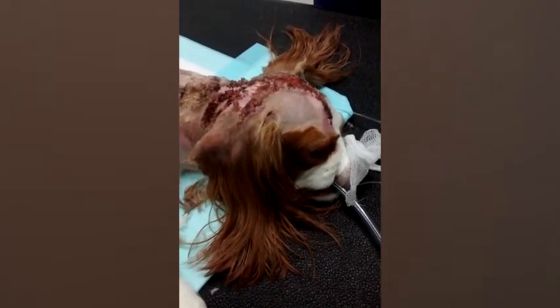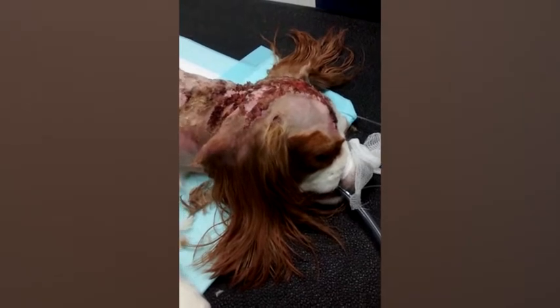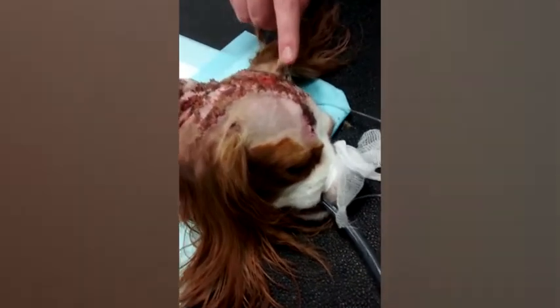The vet will now just explain the areas of the body that have been affected. So there are burns here on the top of the head that extend down the pinnae of the ears, so the ear flaps here. There are also some here on the dorsal neck, so on the back of the neck, running back to the front of the thorax here, so the front of the chest.